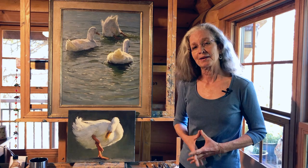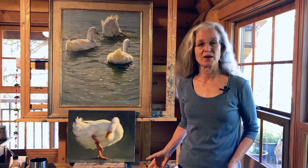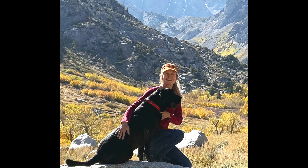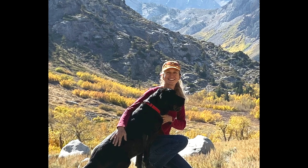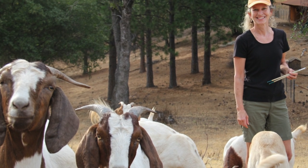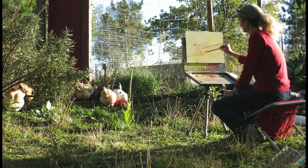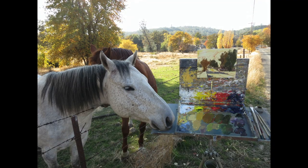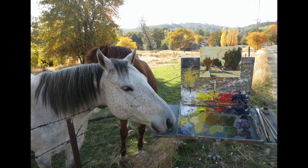I love animals. I'm surrounded by animals where I live — my dog Ellie is right over there watching me right now. Out the window here, where we live in Northern California, I have goats and chickens and cats, as well as in the neighboring area, we have horses and cows. It's just a beautiful area with an abundance of subject matter for me to paint, both animals and landscapes.